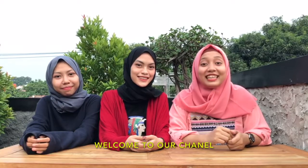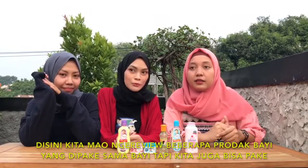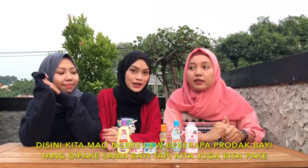Hello guys, welcome to our channel. Di sini kita bakal nge-review beberapa produk bayi yang dipake buat bayi, tapi kita juga bisa pake.